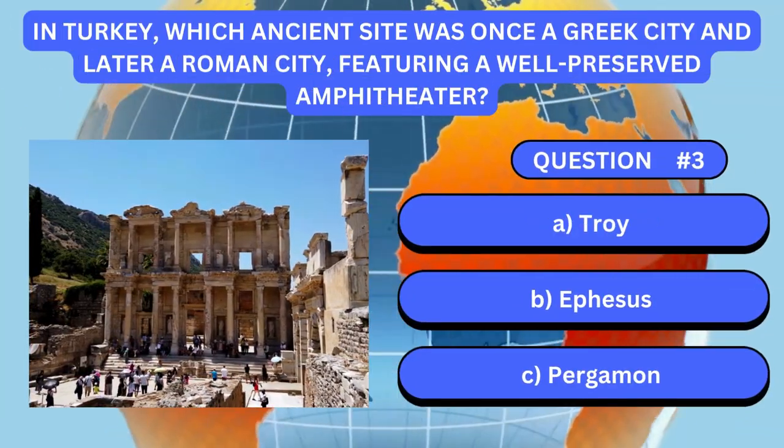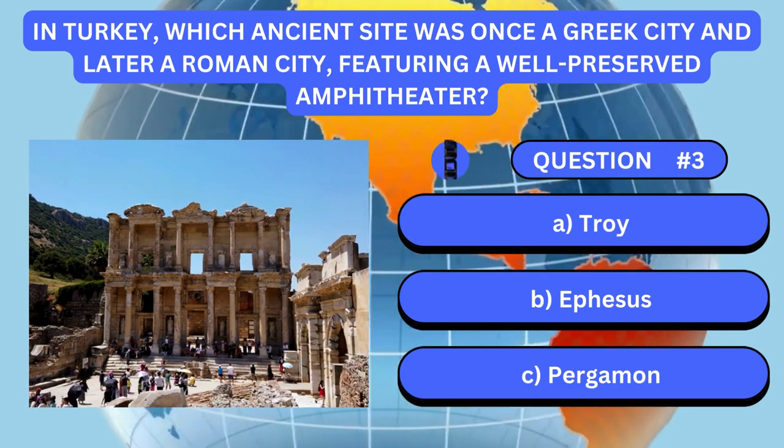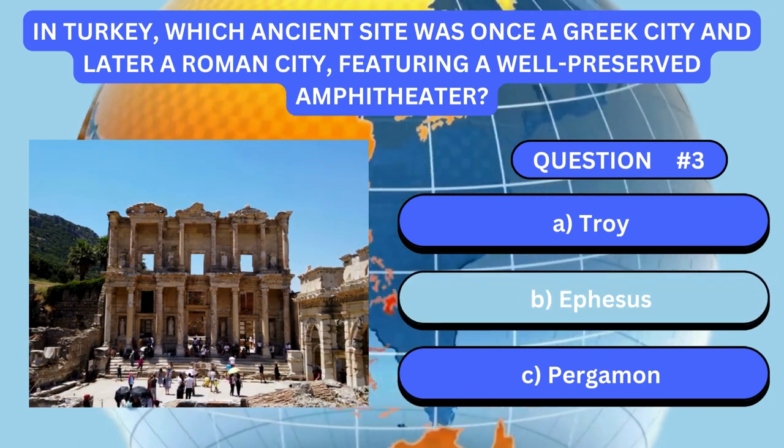In Turkey, which ancient site was once a Greek city and later a Roman city, featuring a well-preserved amphitheater? Answer is B. Ephesus.